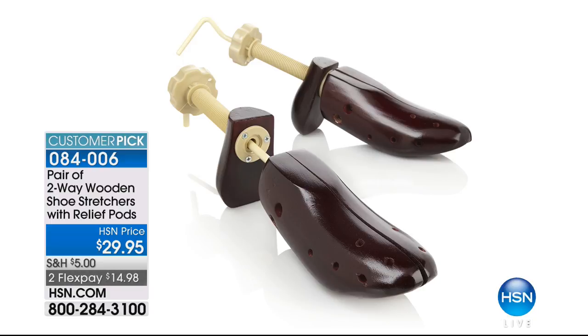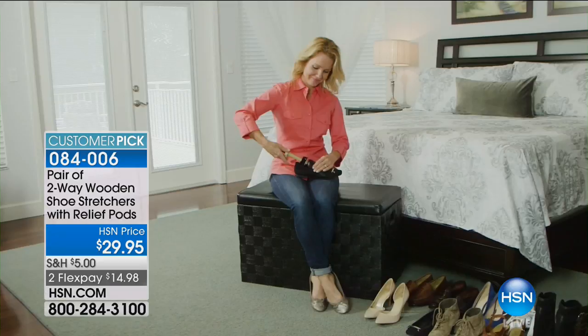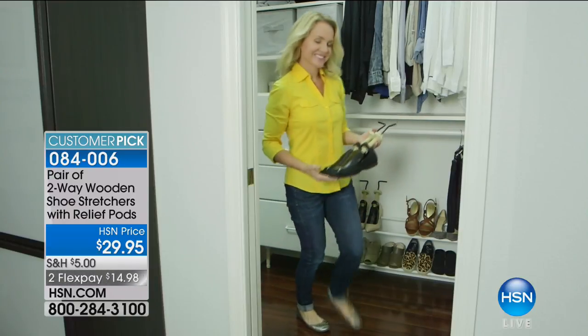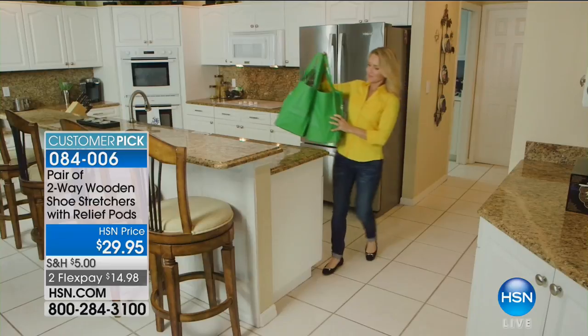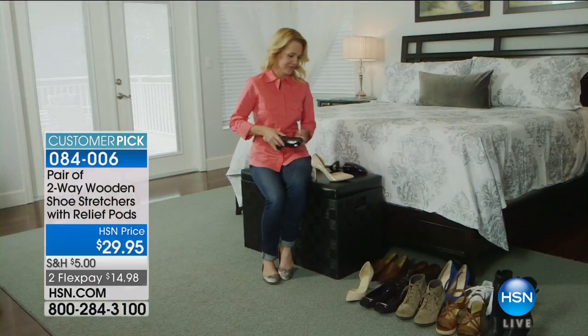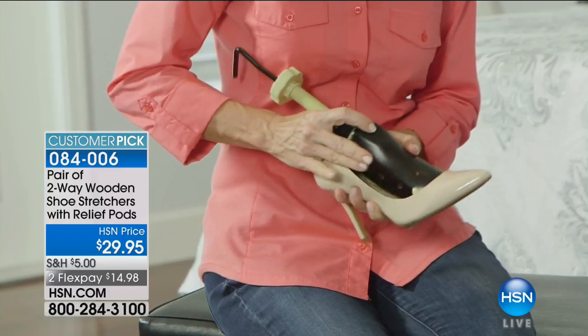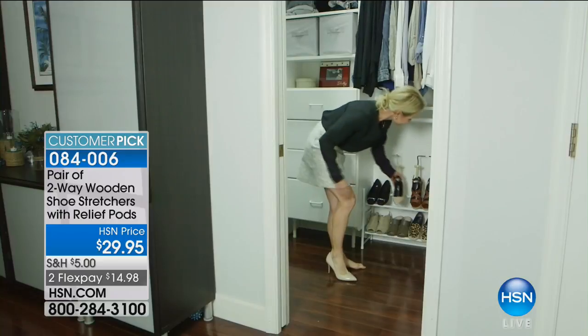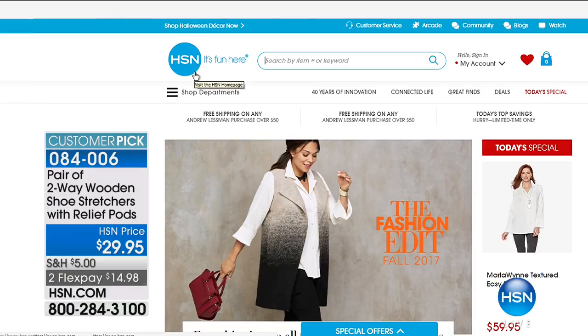We also have shoe stretchers available — a customer pick at $29.95. Available for men in sizes nine through fourteen, and for women in two sizes: five through eight, or nine through eleven. They'll help stretch your shoes so they feel more comfortable the next time you put them on.